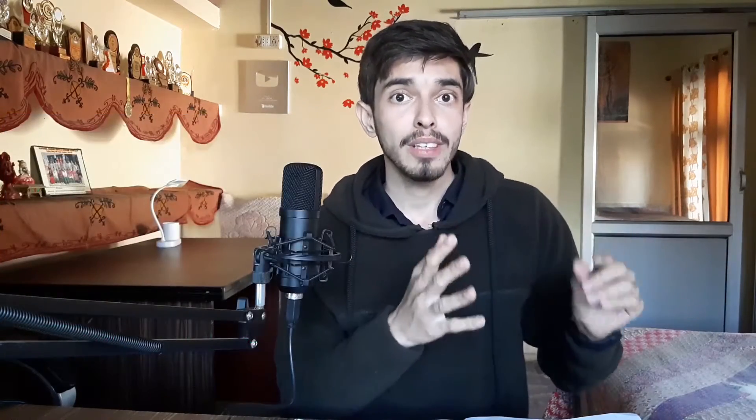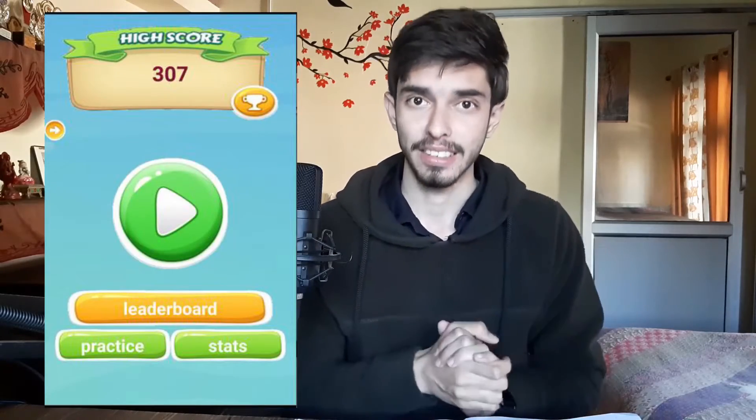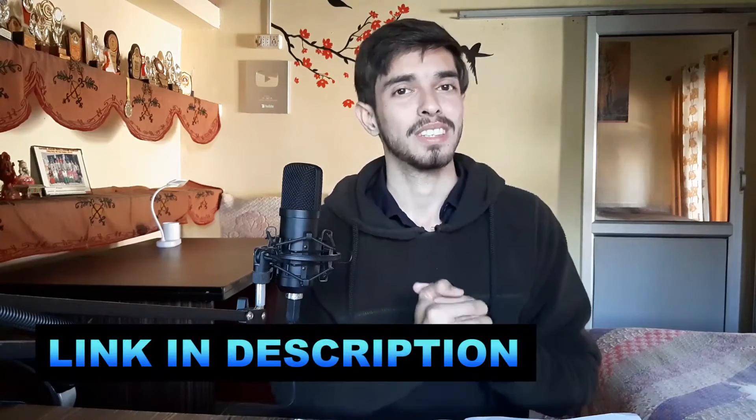Before starting this video, let me introduce you to the sponsors of this video, Mathster. This is a really fun, interesting and engaging math game. If you want to practice math in a fun way, then this game is for you. It will practice your mental math skills in a really engaging way. Try out this game from the link in the description.